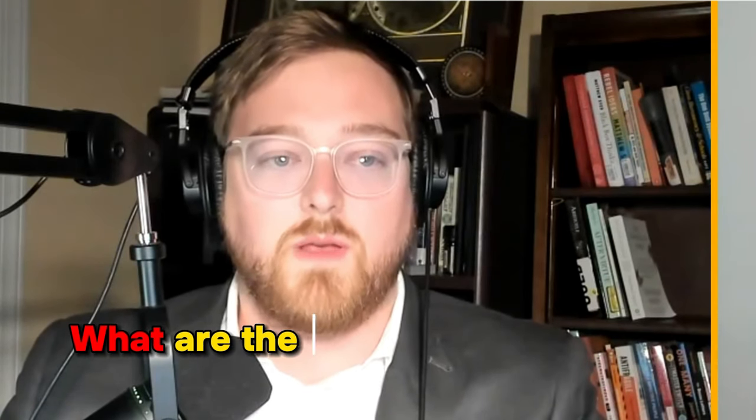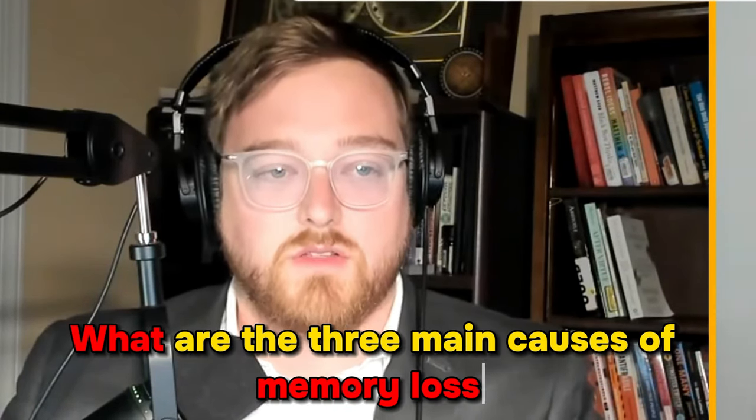Welcome back to the Dr. Snow Brain Health Show, where we talk about your brain health. I'm joined by Dr. Alan Snow. Today we're going to be talking about a product we don't normally talk about on this channel — Percepta Professional. Dr. Snow, could you walk me through what the three main causes of memory loss are?